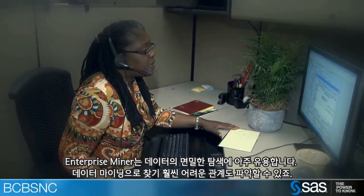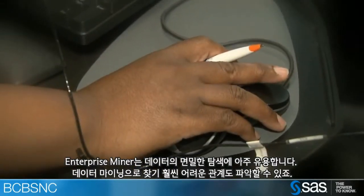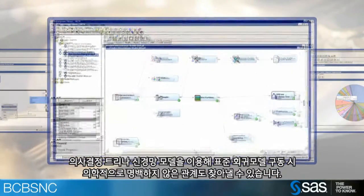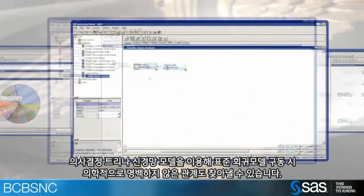Enterprise Miner is really helpful in combing through the data and mining it to find relationships that are much harder to find. Things like decision trees and neural net models can find relationships that aren't readily apparent when you're running standard regression models. Being able to find those relationships in the data helps give us much greater insight into our business processes and understanding the nature of the processes we're trying to model.